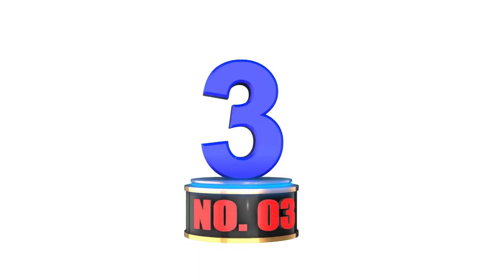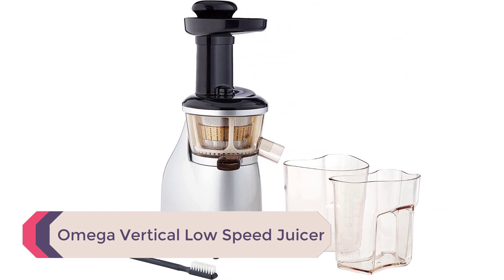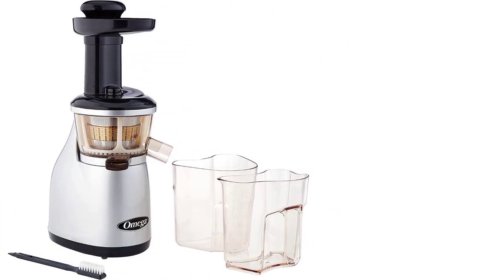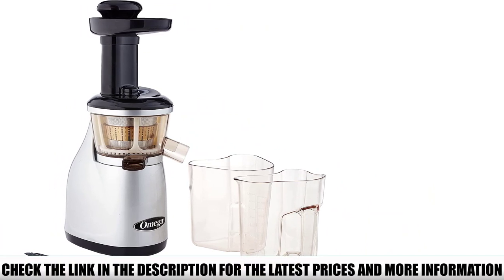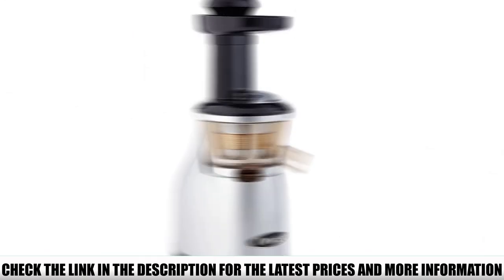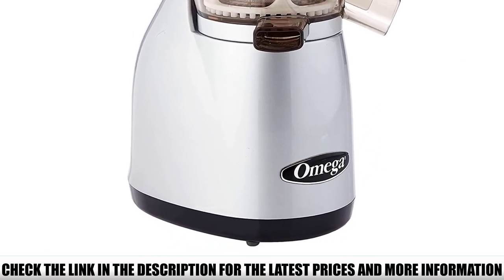Number 3: Omega Vertical Low-Speed Juicer. The Omega Slow Juicer is made with a unique dual-stage juicing feature. In the first stage, vegetables and fruits get smashed and the juice is extracted. In the second stage, the pulp is squeezed through its parts, coming out very dry and producing a higher amount of juice.